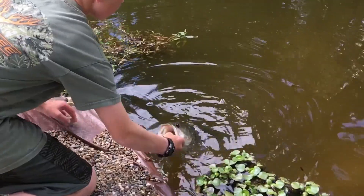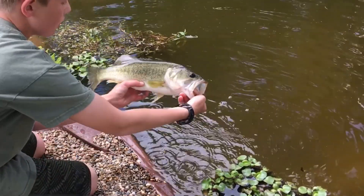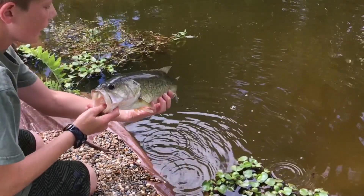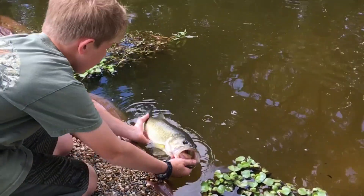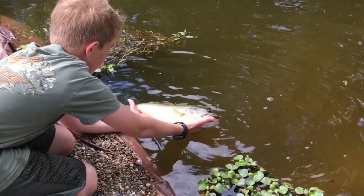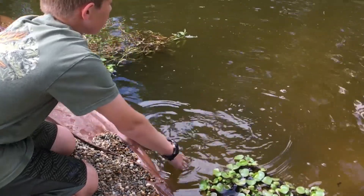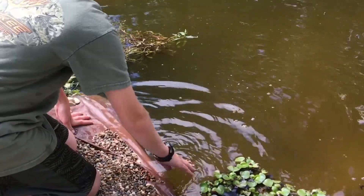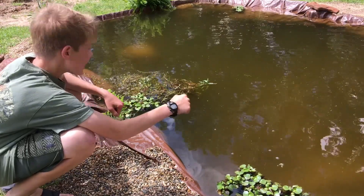Look at that. Alright guys — first fish in the pond. Big Boy, the first fish that we ever got. He's still nice and fat. Looking good. Going to be the first fish ever in this pond. We got the first fish in the pond.